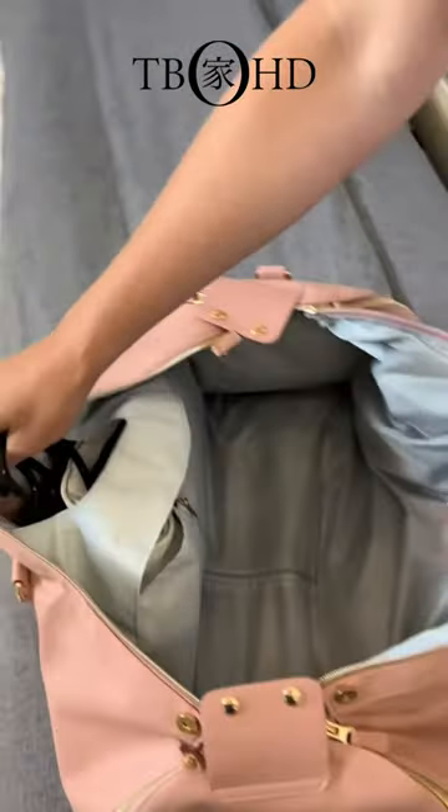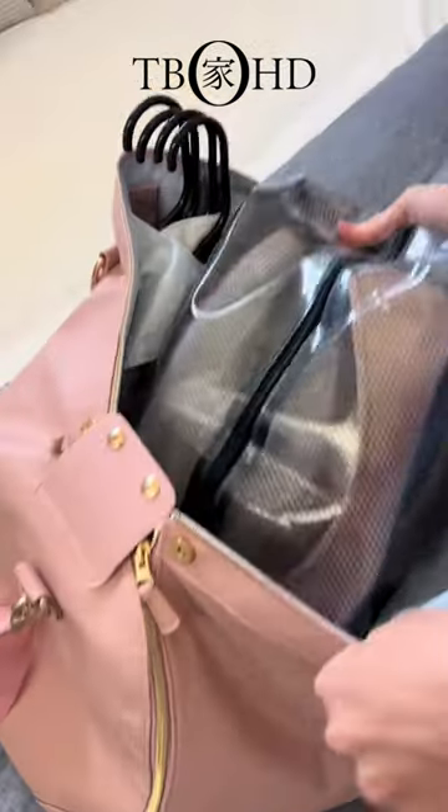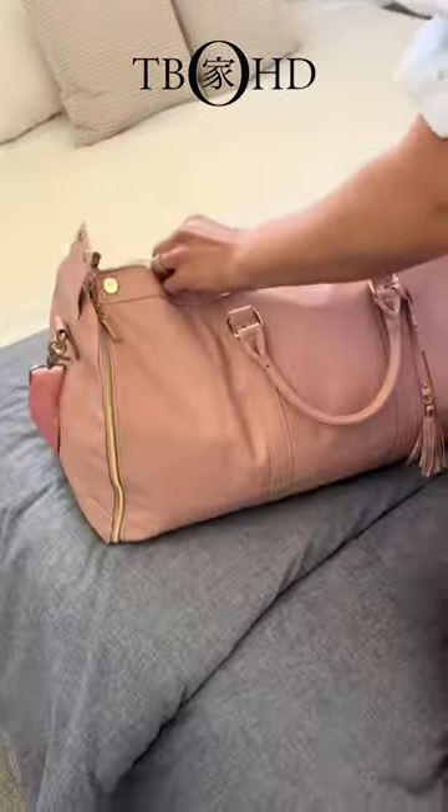After packing your garments in the lay-flat, wrinkle-free design, there is still ample space for other items. Your weekender bag also includes a waterproof shoe bag.